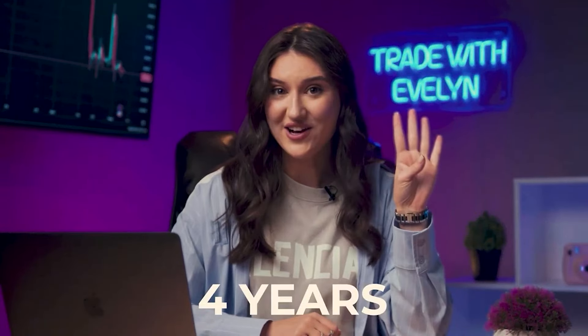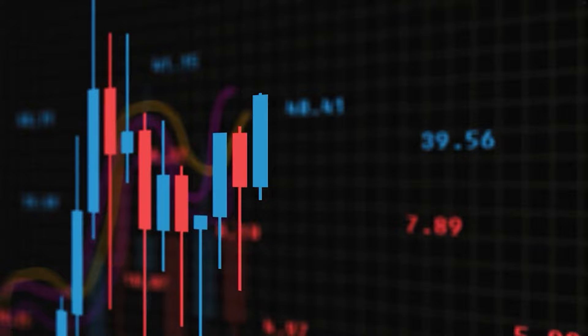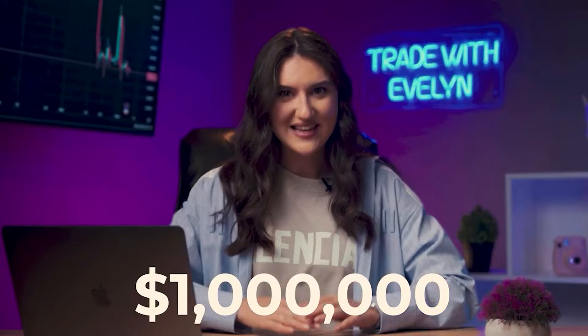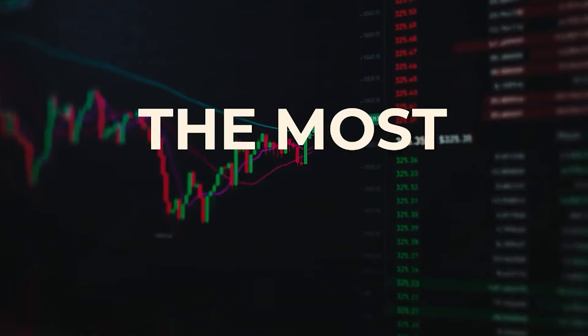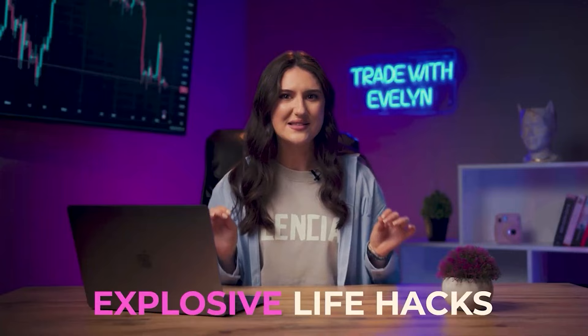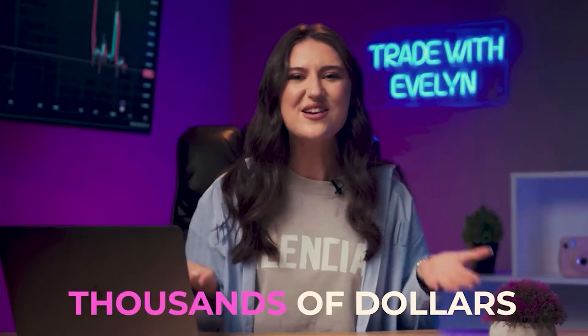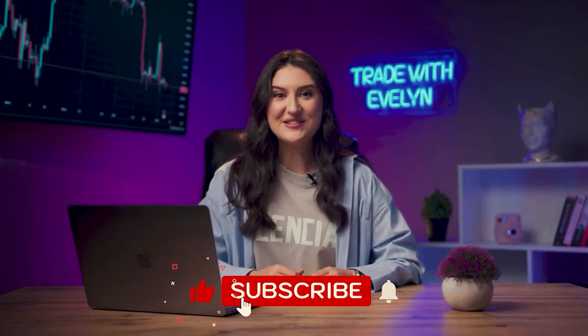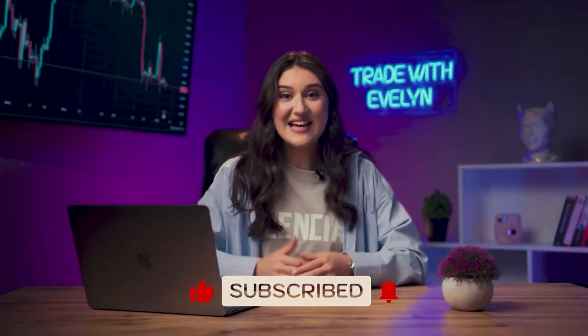Hey there, aspiring trader enthusiasts! I'm Evelyn, and I've been in trading for over 4 years, specializing in binary options. In just the past year, my earnings have exceeded 1 million US dollars! Here we discuss the most successful binary options trading strategies. I reveal exclusive life hacks on how to make thousands of dollars in a very short time, even if you're a complete beginner. Hit that subscribe button, ring the bell, and let's connect more often!